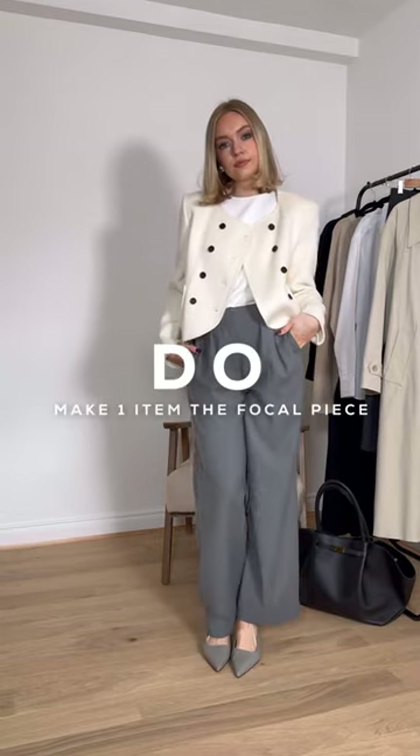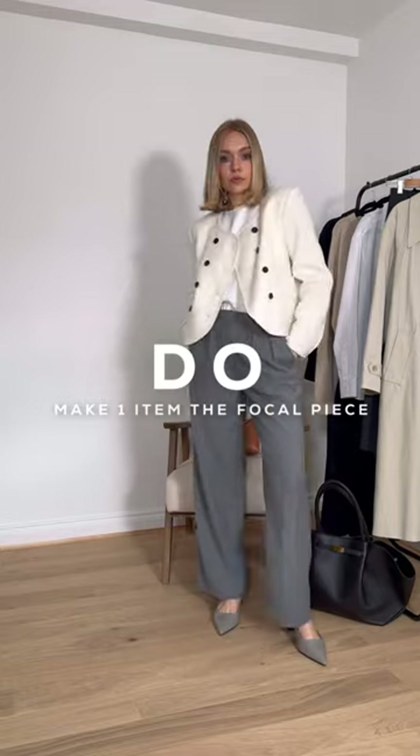Do instead concentrate on only one of those pieces. For example, a jacket with button detail like this needs something simple underneath.